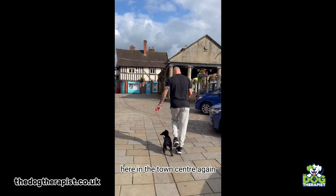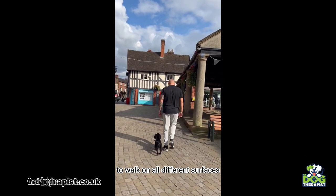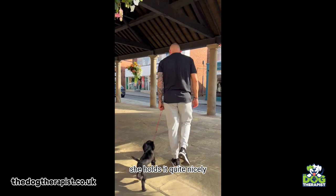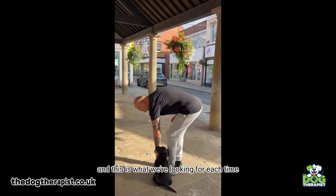Here we're in the town centre walking up and trying to find some stairs so she can go upstairs. It's important to get dogs walking on all different surfaces, but not only the surfaces - also up different platforms and things. You can see she goes up the step holding it quite nicely, still holding the heel, and as I stop she just sits down straight away. That's what we're looking for each time.